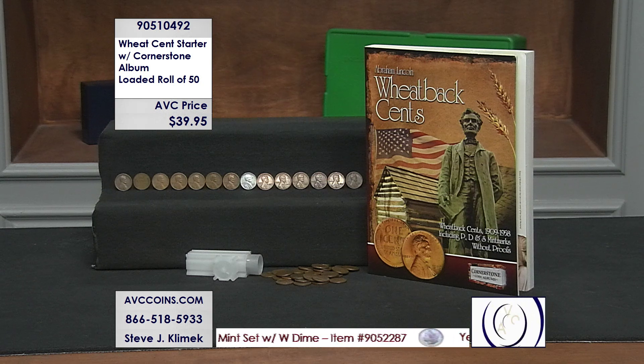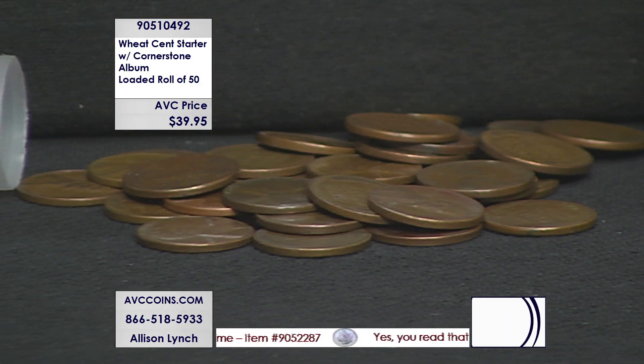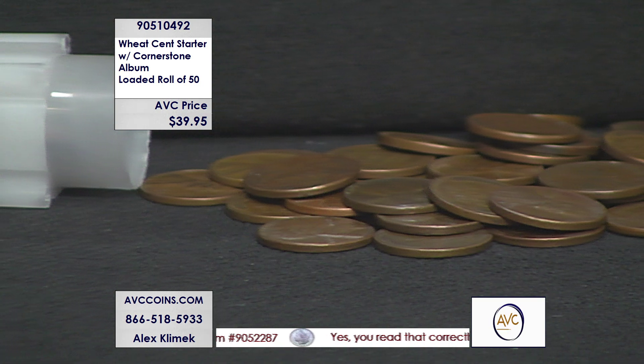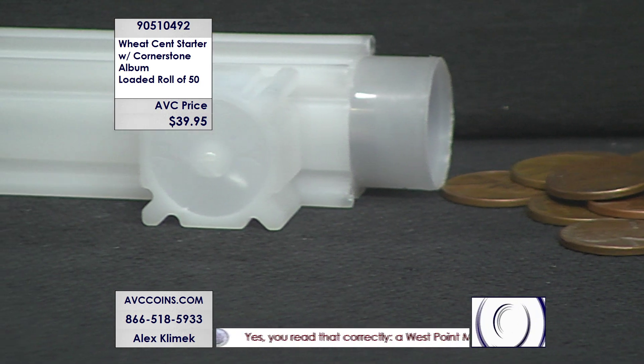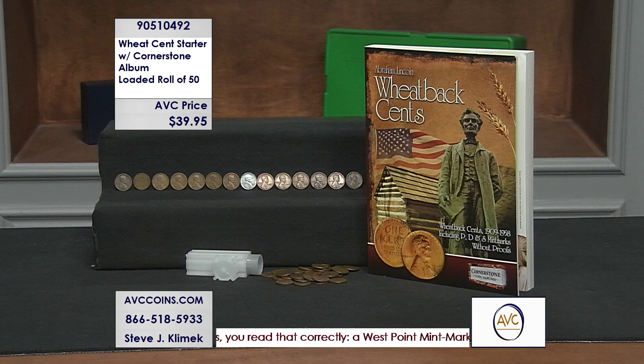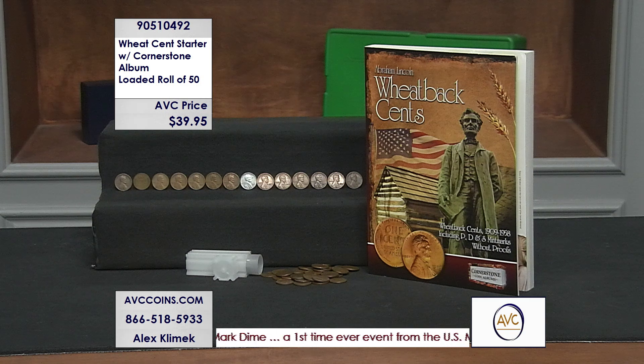My competition sells a loaded roll — what we call a loaded roll — but theirs is a 40-coin roll, 40 different coins. They're not guaranteed to be from the early coins to the later coins; they're just 40 different coins. They're at $79.95 for 40 coins. We're at $39.95 tonight for 50 coins and a free album.